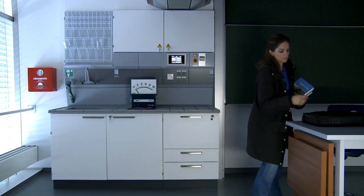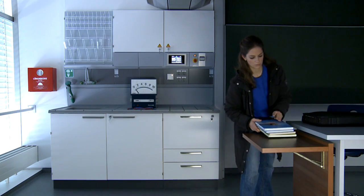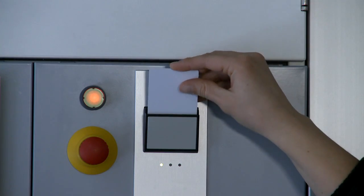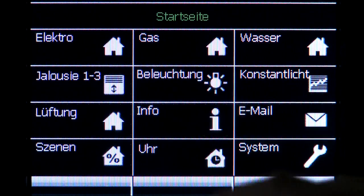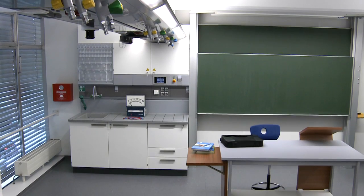The laboratory workplace is the hub of the Scala service wing. All the supplied media are controlled and monitored centrally from the laboratory workplace. A room management system with touch screen allows the teaching staff to operate the service wing and the room control system quickly and with menu control.